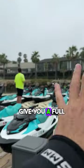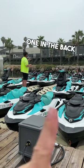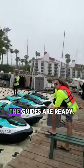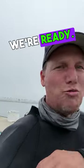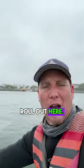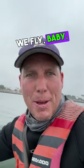Now the guides give you a full safety briefing. There are two guides for every single group — one in the front, one in the back. We've got like 20 jet skis rolling out, that's how crazy it is. The guides are ready, we're ready. There's the Queen Mary, and we're going to roll out. You sort of putt your way out to the breakwater, and then we fly, baby.